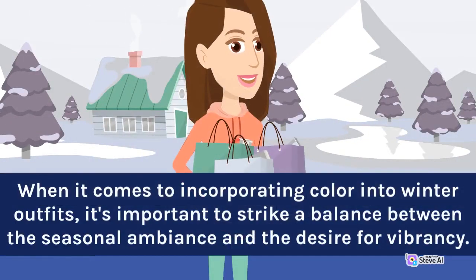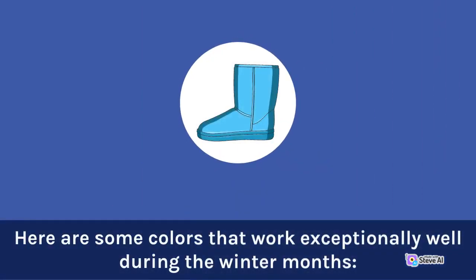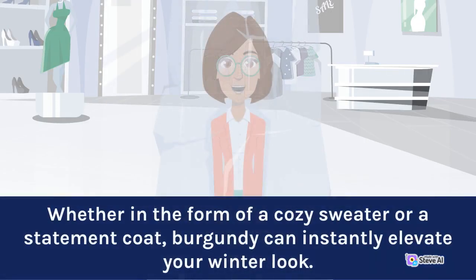When it comes to incorporating color into winter outfits, it's important to strike a balance between the seasonal ambience and the desire for vibrancy. Here are some colors that work exceptionally well during the winter months. 1. Burgundy: this deep, rich shade of red is reminiscent of mulled wine and adds a touch of sophistication to any ensemble. Whether in the form of a cozy sweater or a statement coat, burgundy can instantly elevate your winter look.